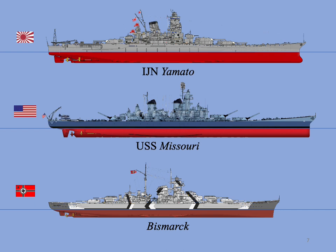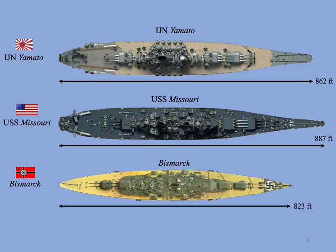The Yamato was the largest battleship in the world at 70,527 tons displacement — larger by far than America's Missouri at 58,460 tons, and the late German battleship Bismarck at 50,300 tons. At 862 feet in length, she was only 25 feet shorter than the Missouri and 39 feet longer than the Bismarck. Only in speed, at 27 knots, was the Yamato inferior to the Missouri at 32.5 knots and the Bismarck at 30 knots.